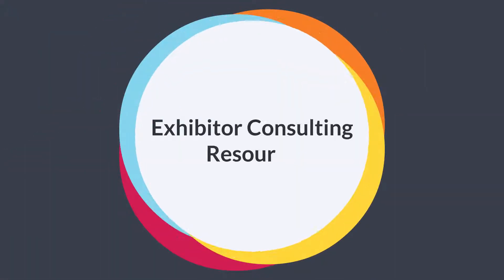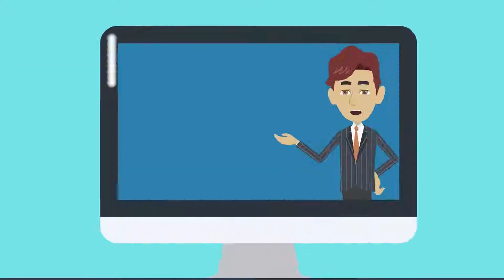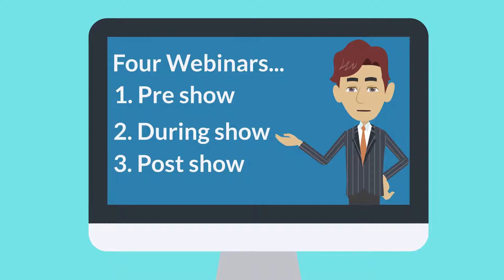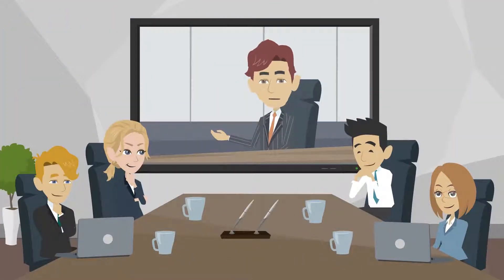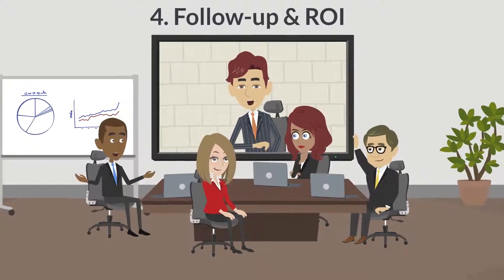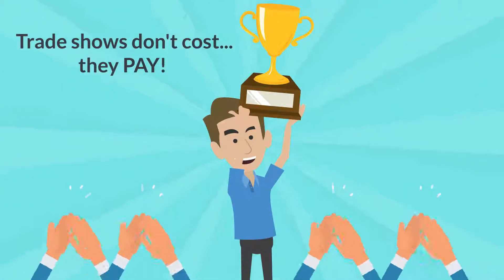The exhibitor consulting resource program includes four exhibitor education and training webinars on pre-, during-, and post-show subjects. Three of the webinars are conducted before the show, and one webinar is conducted immediately after the show, all to help assure your exhibitors' success.